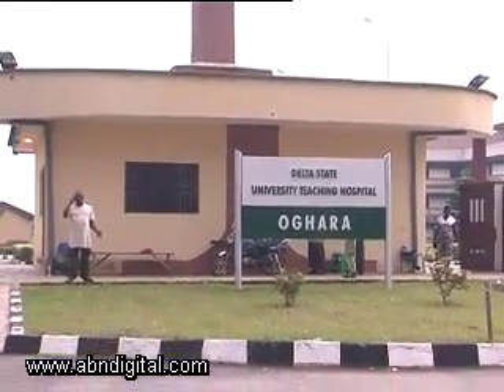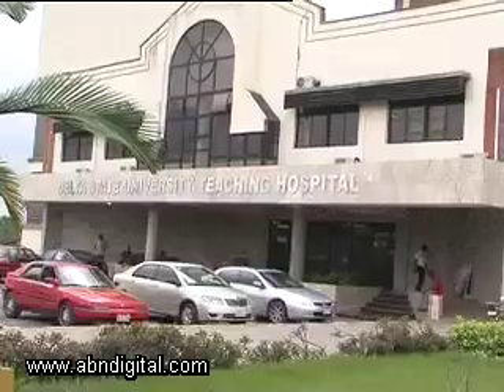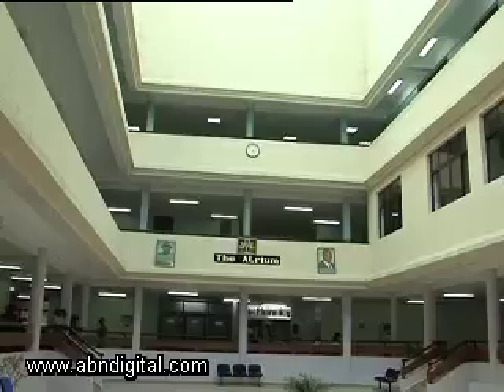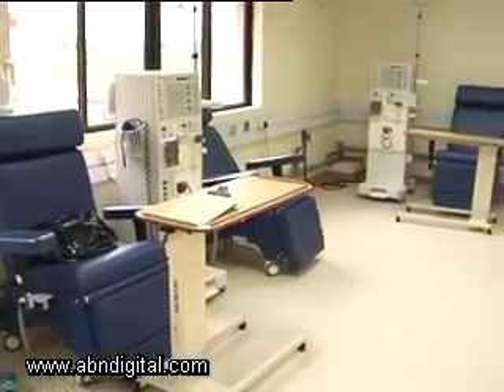Delta State is now home to its own teaching hospital, the Delta State University Teaching Hospital. Located in O'Hara, Delta has officially opened its doors to patients a year ago and can boast of top-of-the-range equipment such as MRI machines and a dialysis centre, to mention a few.